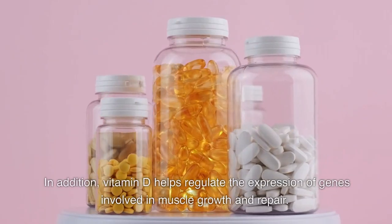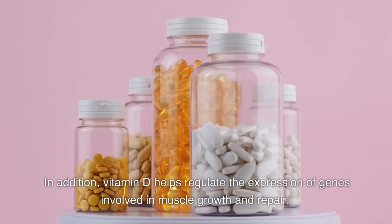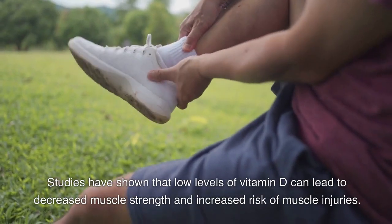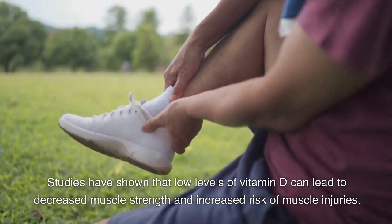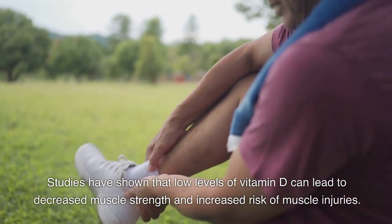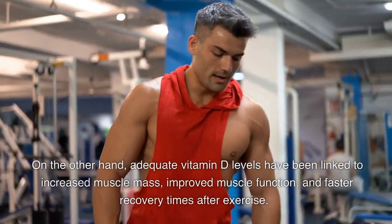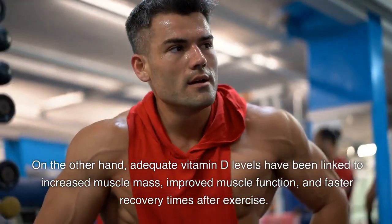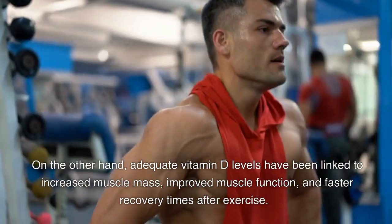In addition, vitamin D helps regulate the expression of genes involved in muscle growth and repair. Studies have shown that low levels of vitamin D can lead to decreased muscle strength and increased risk of muscle injuries. On the other hand, adequate vitamin D levels have been linked to increased muscle mass, improved muscle function, and faster recovery times after exercise.